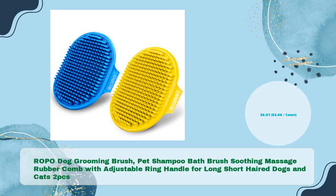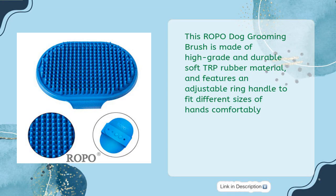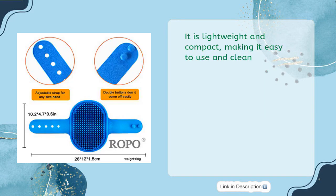Third, the Ropo dog grooming brush — a pet shampoo bath brush and soothing massage rubber comb with an adjustable ring handle for long and short-haired dogs and cats, two pieces for just $6.97 ($3.48 per count). This brush is made of high-grade, durable soft TPR rubber material and features an adjustable ring handle to fit different hand sizes comfortably. It is lightweight and compact, making it easy to use and clean.